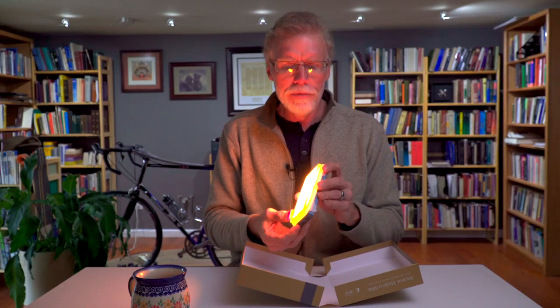Who put my little fill light in here? This is the Bible that comes in the box, and it is a beautifully bound leather edition.